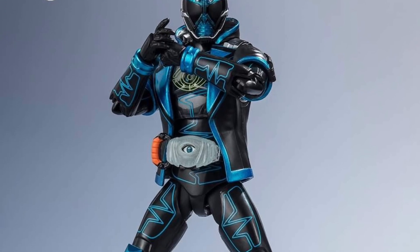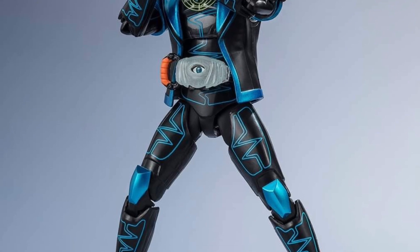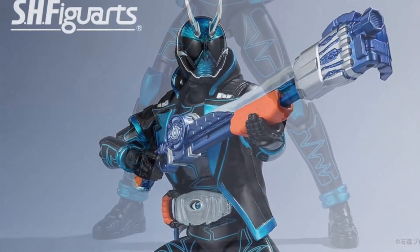Kamen Rider SH Figuarts — lots of drops just as we speak right now, more coming. Spectre, as you guys can see here, and Mac, following, as you guys saw from the thumbnails here.